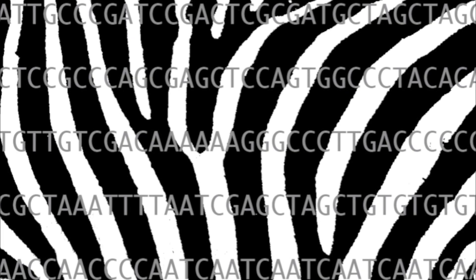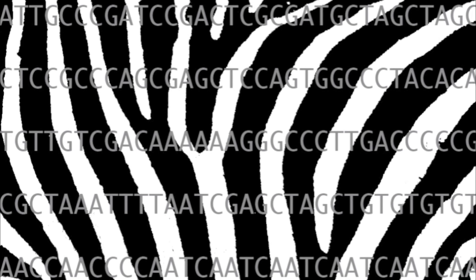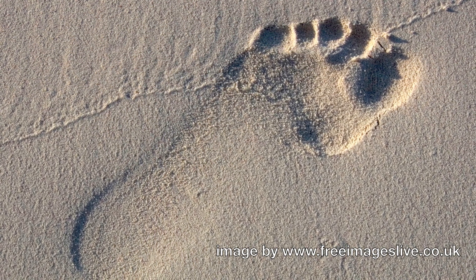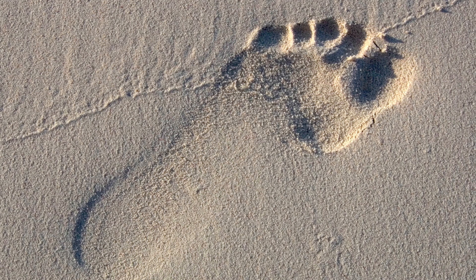A great place to start looking is in the zebra genome. Identifying the genes coding for striping is essential for understanding how stripes evolved. In addition, because natural selection leaves a footprint on the genome, we can tell from the genes whether or not striping is advantageous.